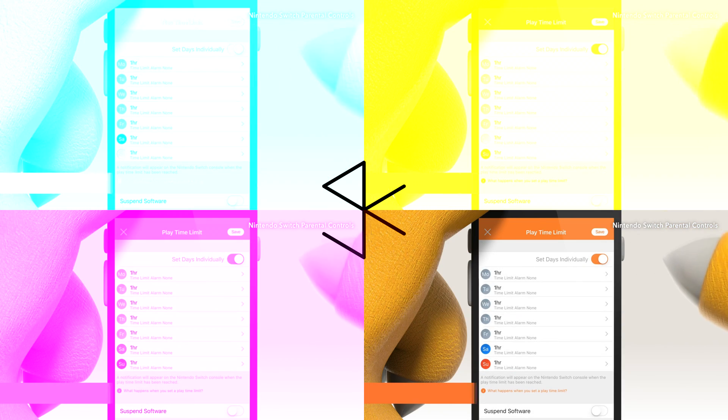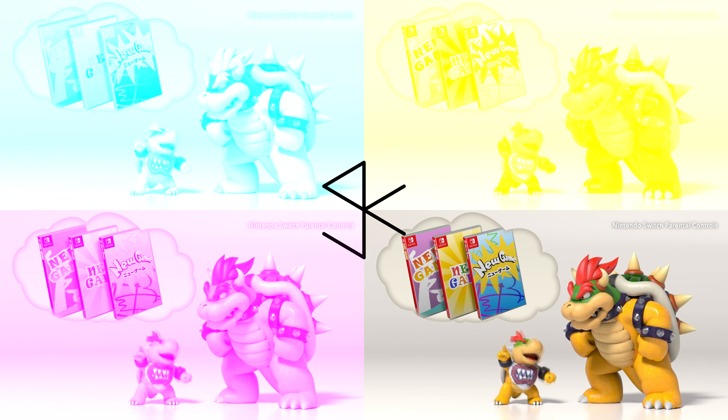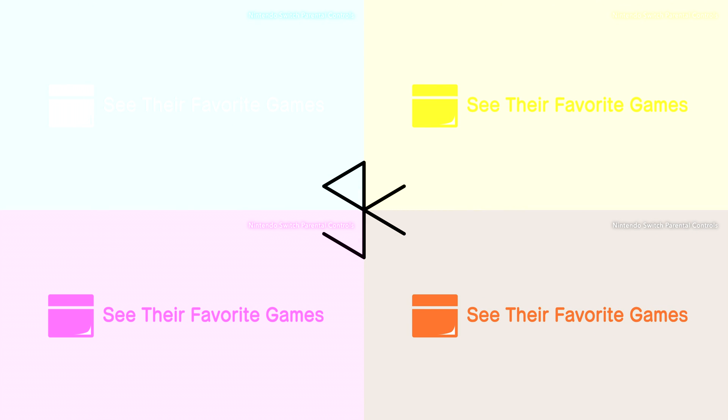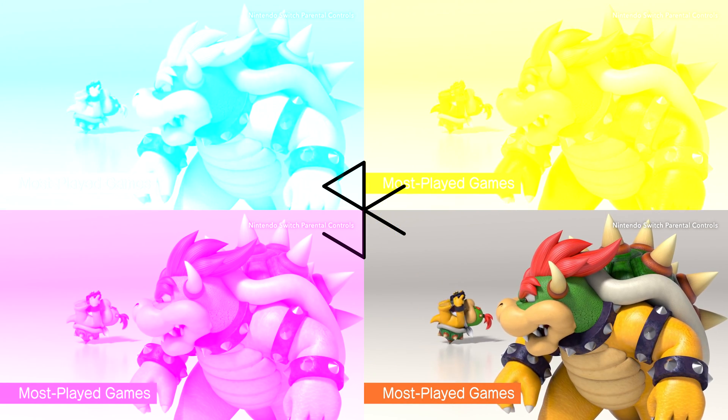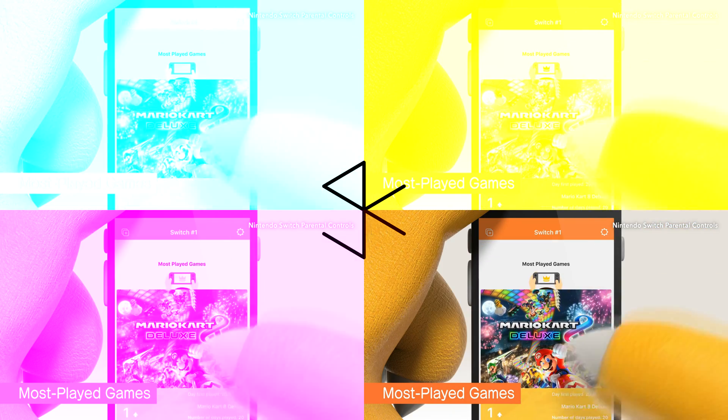You can also set playtime limits for each day of the week, so there can be more time on the weekends, for example — maybe a little something extra for good behavior, or maybe not. You'll get a report showing how much time your child spent playing which games, so there's no need to peek over any shoulders.